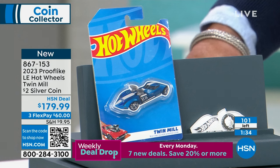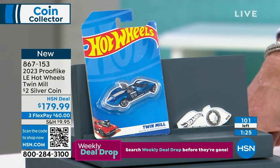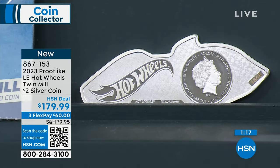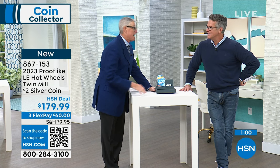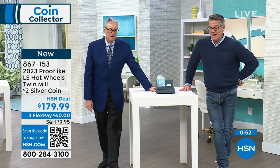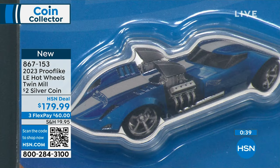A truly special opportunity to own a silver Hot Wheels coin. If you had a Hot Wheels car limited to only 3,000, it would be thousands of dollars. Please use HSN.com — we're about to go under 100 and I can't get any more. We're already on allocation. We got our full allocation and I said you can have none of them — we need every single one for our customers here at HSN. Item number is 867-153.